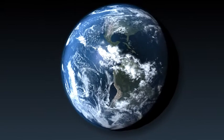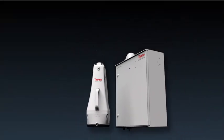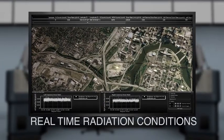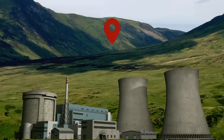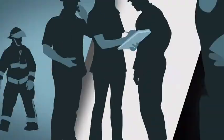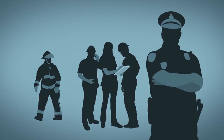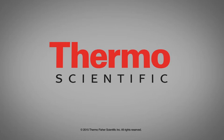Wherever in the world it's needed, Thermo Scientific Rad Halo wide-range spectroscopic radiation monitors deliver real-time environmental radiation conditions. Whether positioned near the unit or in remote locations thousands of miles away, safety and security professionals can depend on Rad Halo to provide the fast, accurate environmental dose rates and radionuclide IDs they need to make informed decisions to maintain public safety.